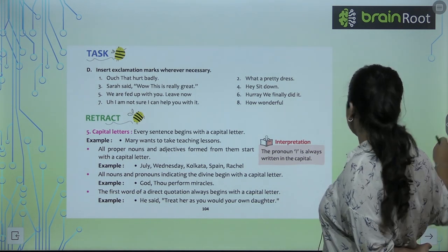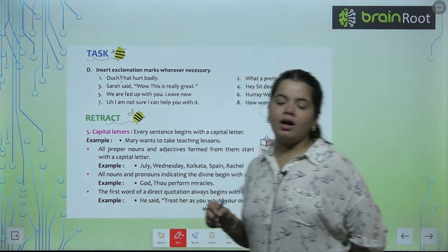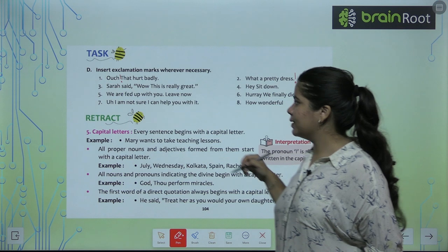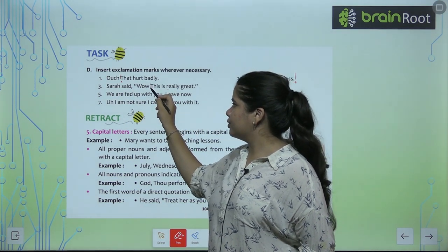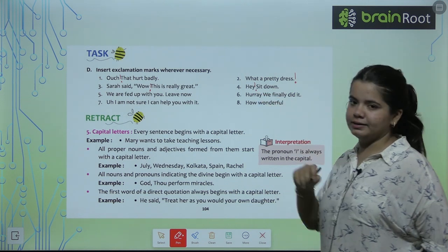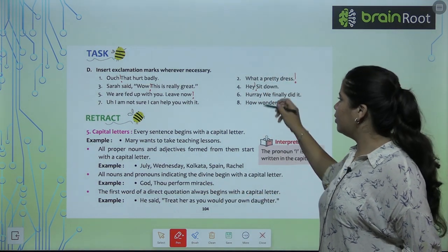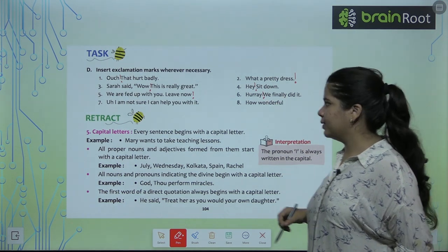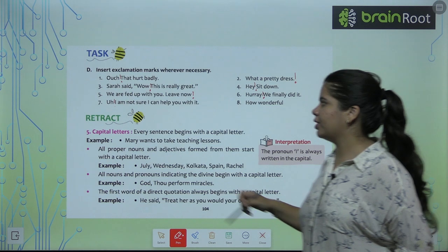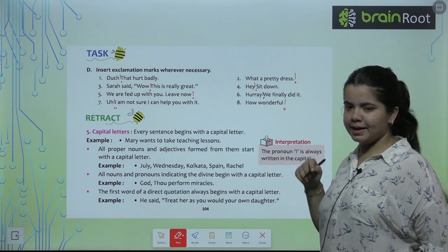Insert exclamation marks where necessary. 'Ouch! That hurt badly.' — interjection, so exclamation mark. 'What a pretty dress!' — exclamation mark, not question mark. 'Sarah said, Wow! This is really great.' — exclamation mark after the interjection. 'Hey! Sit down.' 'We are fed up with you, leave now!' 'Hooray! We really did it.' 'Oh! I am not sure I can help you with that.' 'How wonderful!' — remember, after an interjection, an exclamation mark always follows.